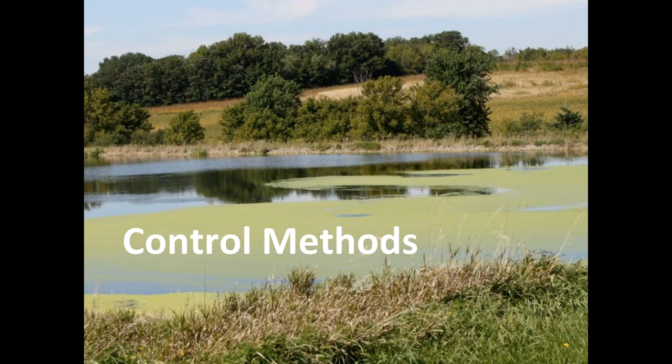Now we'll move into control methods. We'll cover a wide variety — some work on both algae and duckweed, some only on one or the other, with a wide range in permanence and cost levels.